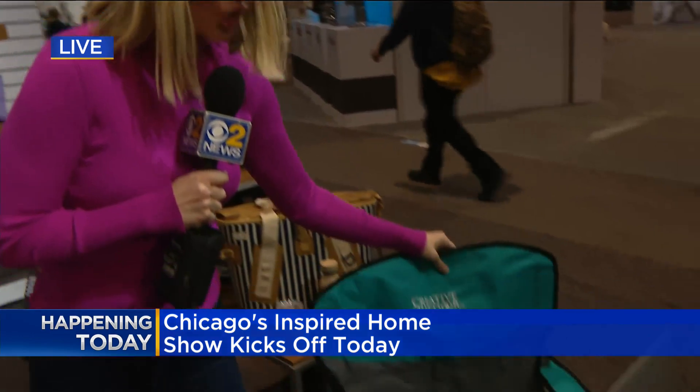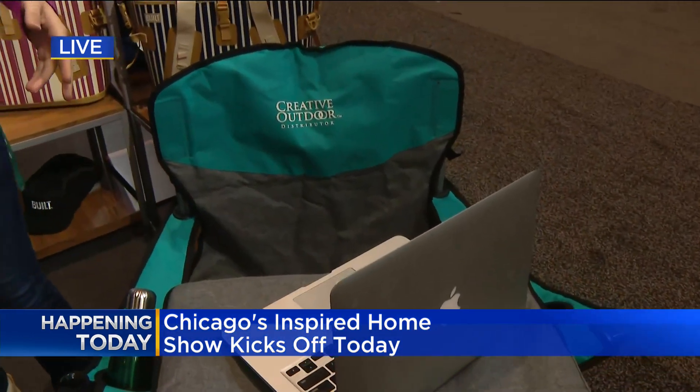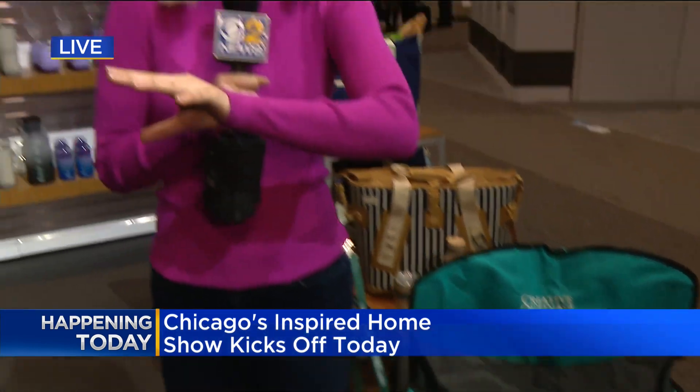This is a chair that has a nice laptop or snack holder — whatever you want to put on there is perfect. There are 1,600 exhibitors out here at the Inspired Home Show from 40 different countries. We're going to be introducing you to one of the business owners coming up in our next half hour. So looking forward to that — such interesting products. Thanks so much, Jackie.